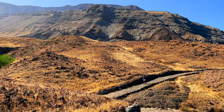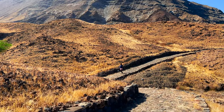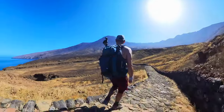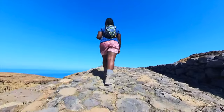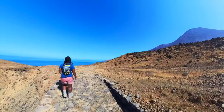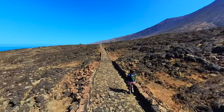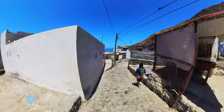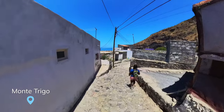This is what I like the most when it comes to volcanic islands — take a look at the incredible contrast between the black of the rock and the yellow of the dry vegetation. After walking close to 13 kilometers, which took us about 5 hours, we finally reached the small village of Monte Trigo.